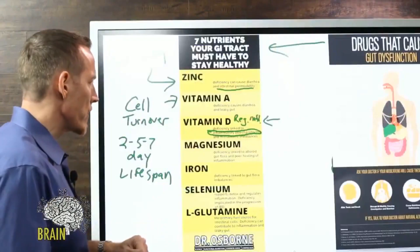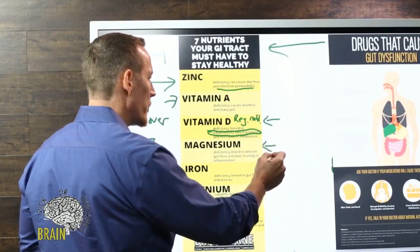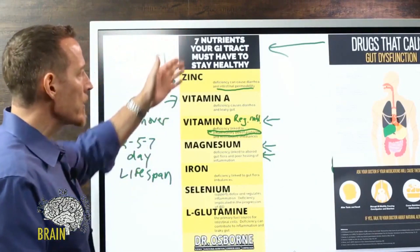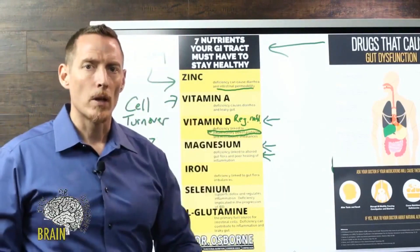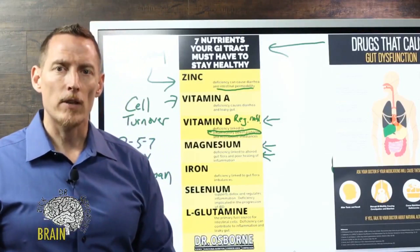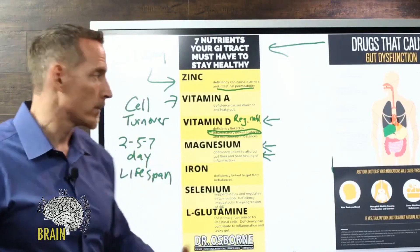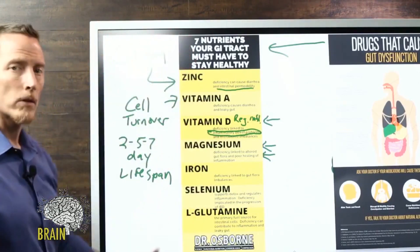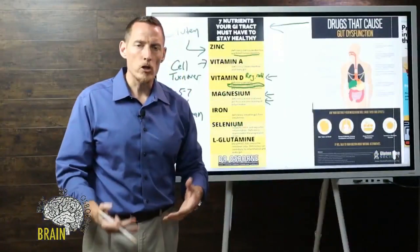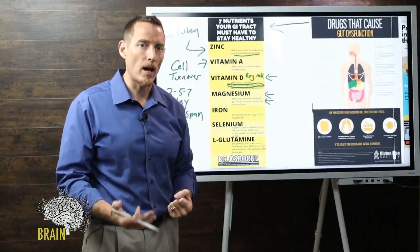Magnesium deficiency has been linked to altered gut flora and poor healing. When the gut is inflamed, it needs vitamins, minerals, carbohydrates, fats, and proteins — essential nutrients — to heal. But for that, you need your GI tract to be intact and functioning, preferably not inflamed.